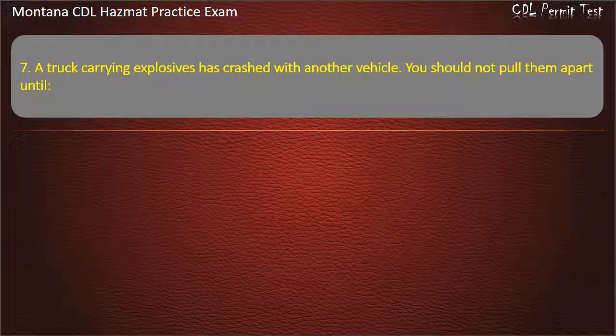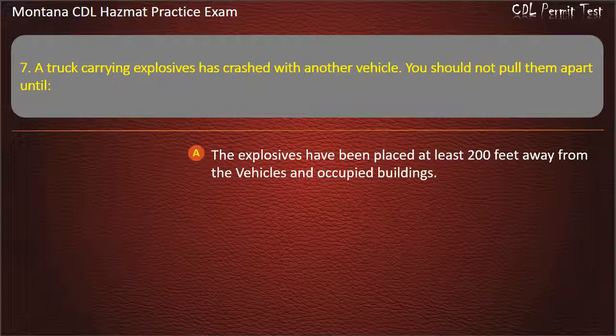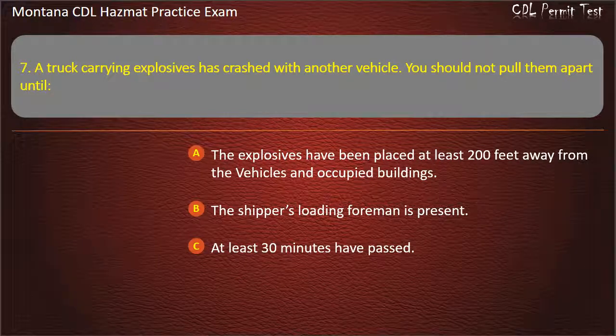Question 7. A truck carrying explosives has crashed with another vehicle. You should not pull them apart until: the explosives have been placed at least 200 feet away from the vehicles and occupied buildings; the shipper's loading foreman is present; or at least 30 minutes have passed. Answer: The explosives have been placed at least 200 feet away from the vehicles and occupied buildings.